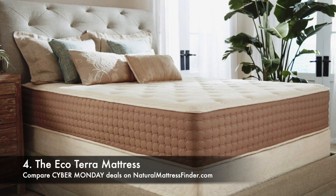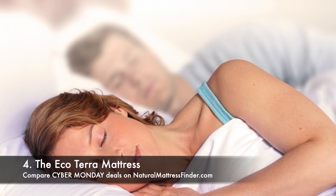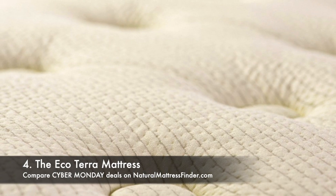At number four is the EcoTerra mattress, which is a hybrid mattress. It's made with organic cotton, a wool fire barrier, a 3-inch Talalay latex layer — which is very soft, cushioning, and pressure-relieving — and fabric-encased coils made of 16-gauge USA steel. For the EcoTerra mattress you get $150 off using the code CM150.